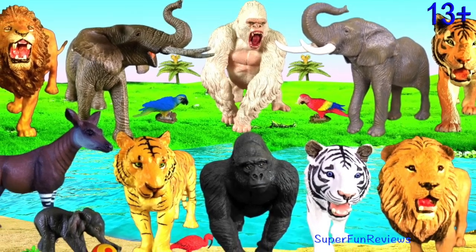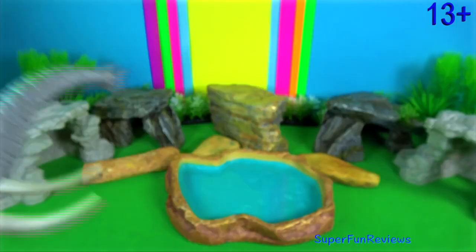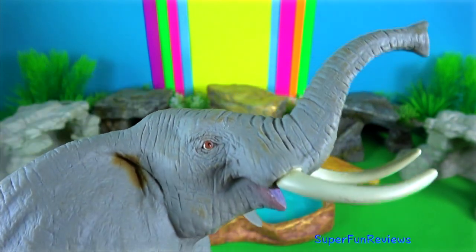Hey guys, it's Kerry. What is your favorite animal? African elephant?